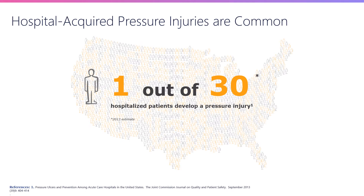Unfortunately, this is a relatively common problem in the hospital setting. By some estimates, about one in 30 patients that walk into a hospital will end up developing a hospital-acquired pressure injury. Not all of them are as bad as the one shown previously, but even the more minor pressure injuries do have clinical consequences, and it's important to prevent them.